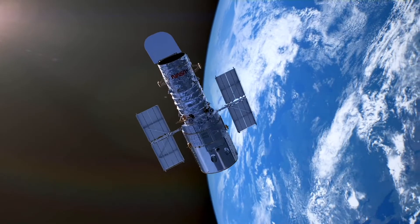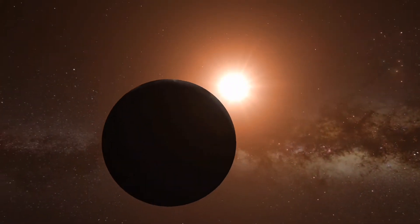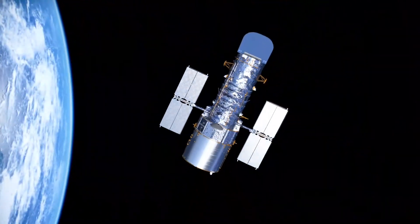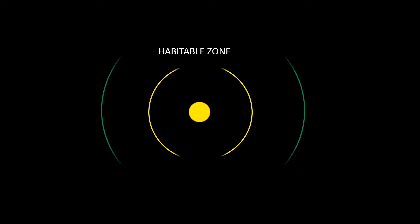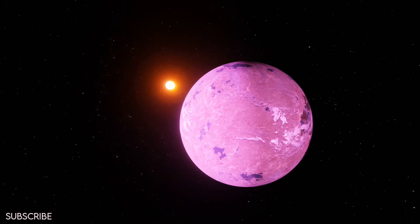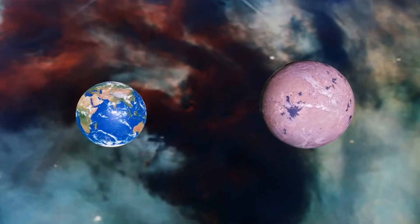The Hubble Space Telescope has made the very first detection of water in the atmosphere of an exoplanet orbiting in its star's habitable zone. The habitable zone is the region around a star where temperatures would let liquid water exist on a planet's surface. K-218b is the first planet outside the solar system in the habitable zone known to have water in its atmosphere.